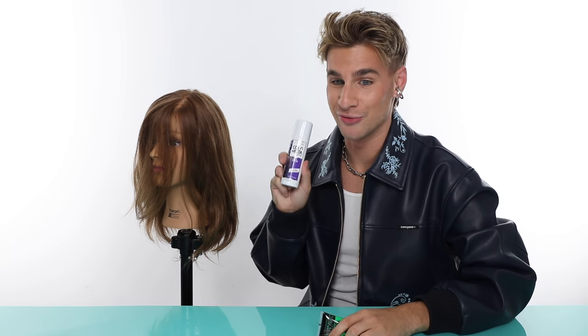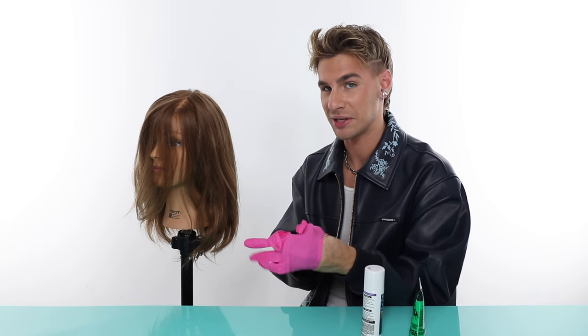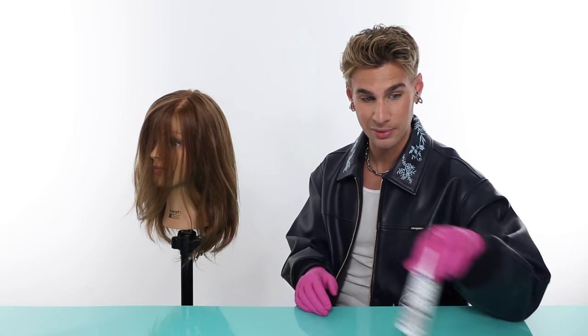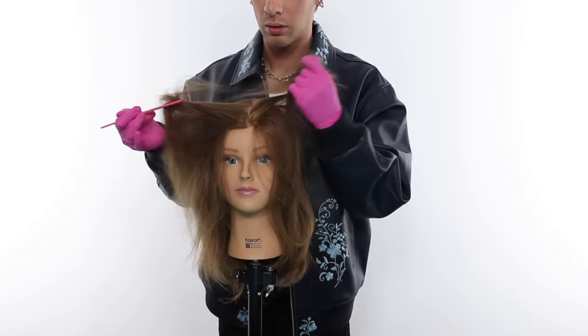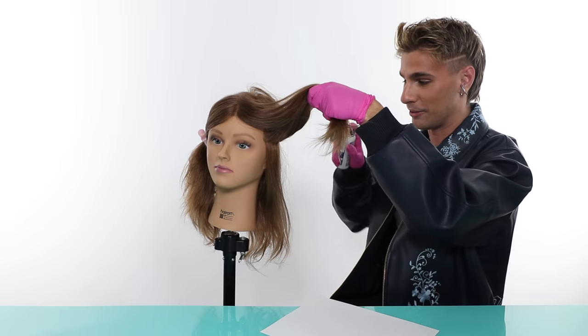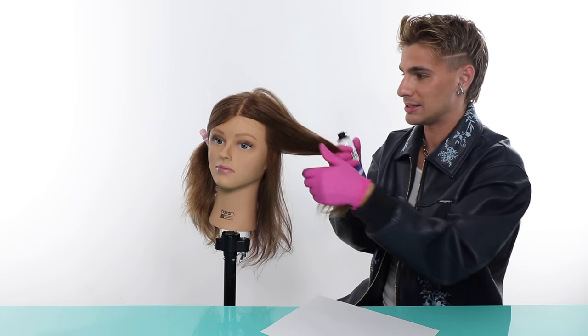We're going to begin with the one I used very often, which is the Colorista One Day Color in the shade purple. I'm going to put gloves on because this gets real messy real quick. I have a lot of things to do this week and I don't want stained hands. It doesn't actually stain — it just leaves a cast on your skin sometimes, so be careful, especially with these sprays. It gets everywhere. I grabbed a piece of paper because this is so important to have when you're doing this with the spray. Cover your bathroom or do it outside.